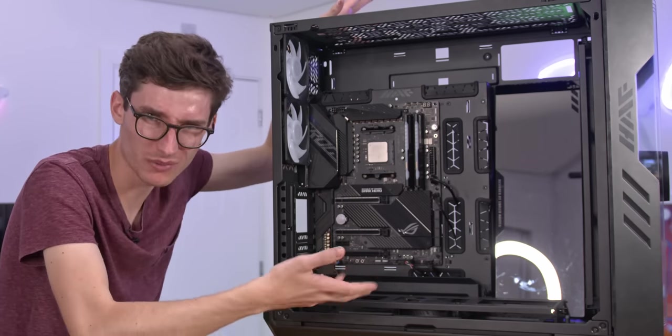Let's see what this system can really do as we put the side panel on. Say what you will about the individual components in this rig — I don't think anyone can argue that that is an absolutely gorgeous machine. It's big, but it looks pretty damn sick. I have a feeling Resident Evil Village is going to be quite hard to run.